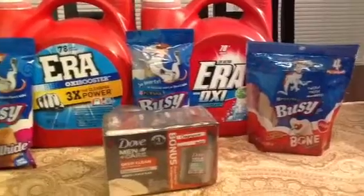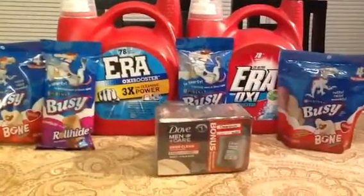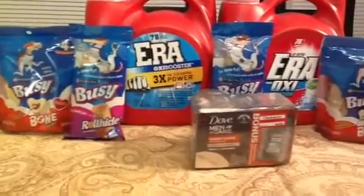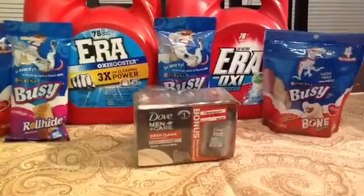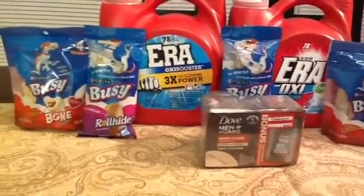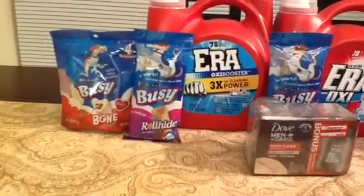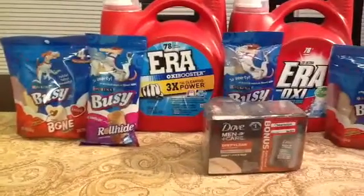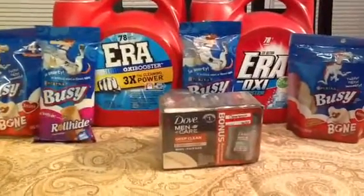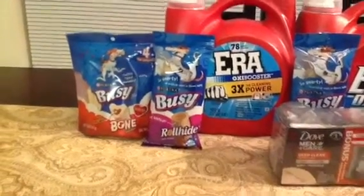Now I believe it was in the Smart Source — there is a BOGO coupon, buy one get one. I had only two of those coupons. So for three of them they put it down to $7.98, and then one was $2.66, making my total about $10.69. The coupon took off $3.69, and two coupons together took a total of $7.98 off. So out of pocket, for four bags of Busy Bones, it was $3.26, making these $0.81 a bag.